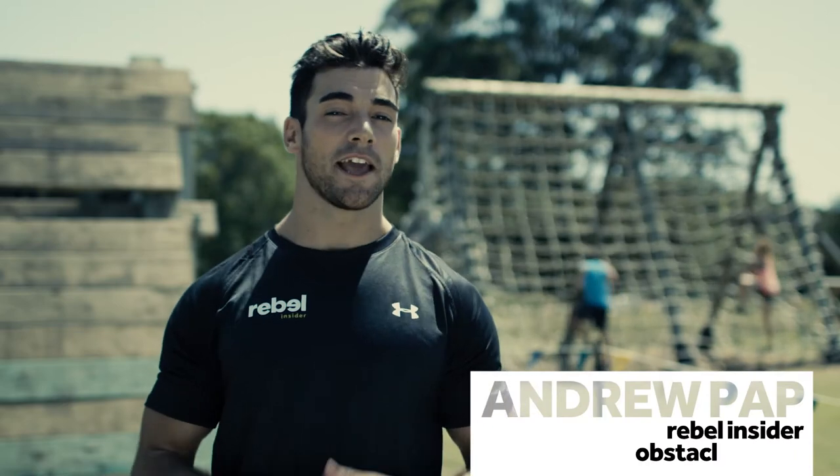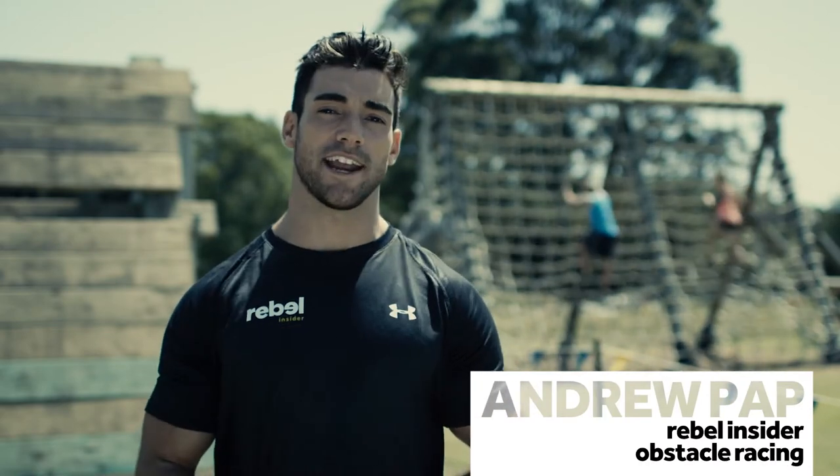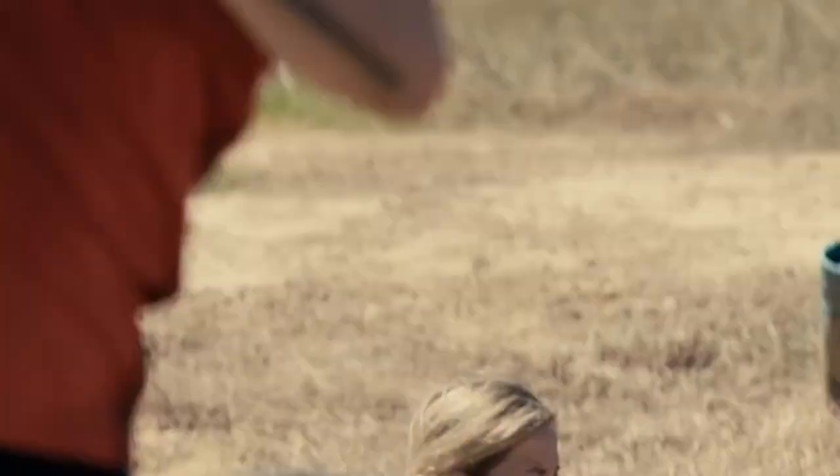Hey guys, Andrew Papp here. We're giving you a rundown on the equipment that you'll need to train and compete for any obstacle racing event. Believe me, good quality gear will make all the difference when the going gets tough.